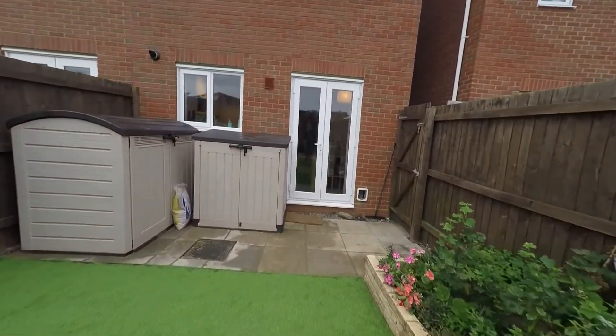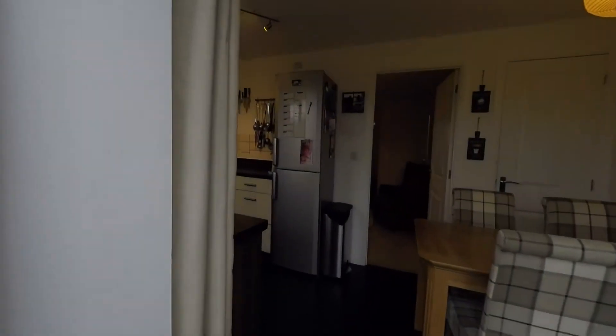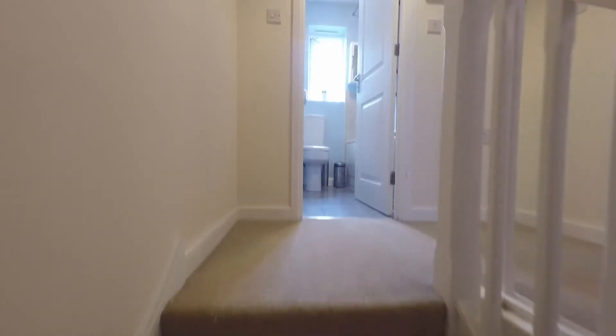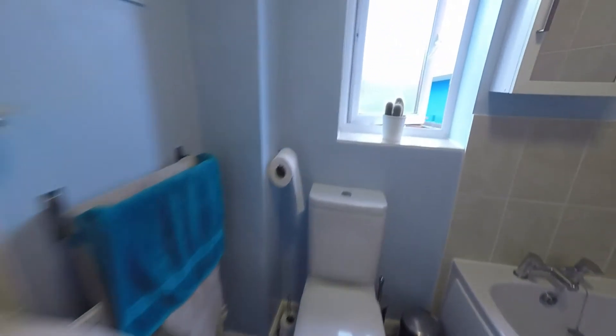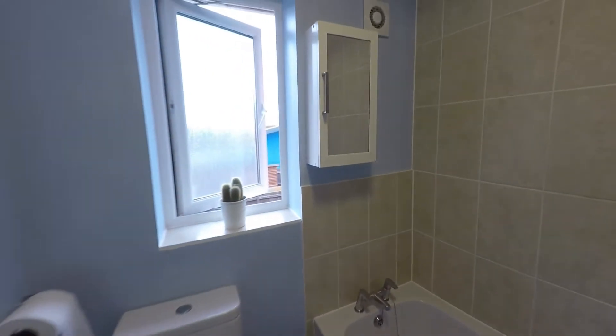We'll head back inside through the kitchen diner and living room and up to the first floor. First on the landing we come to the family bathroom, again lovely and modern, featuring all-white WC and hand basin as well as the bath and overhead shower. An opaque window fills the room with natural light.